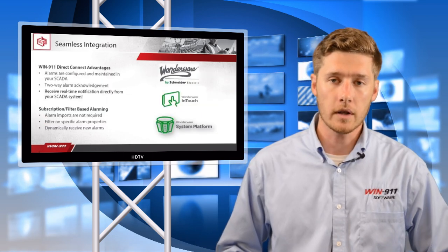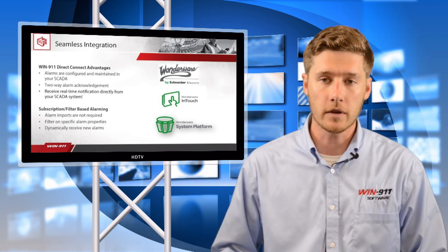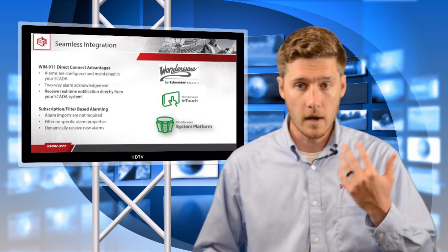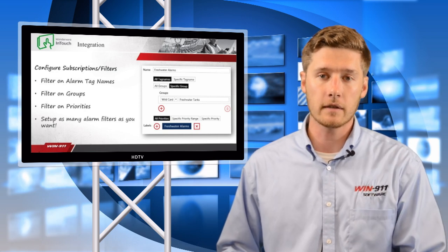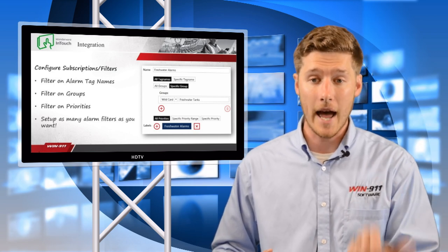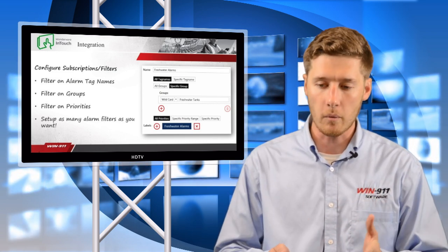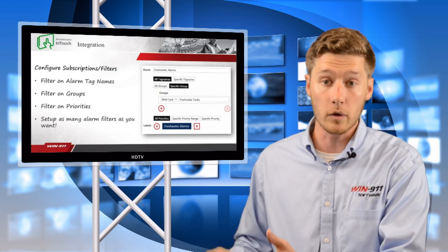As a Wonderware user, you want the ability to go into your SCADA system and pull out those alarms that are critical and important to you. That's what we do with our Direct Connect, built in collaboration with the Wonderware team. The first Direct Connect is for Wonderware InTouch. It gives you the ability to subscribe to alarms via the tag name, the group, or the priority. You can set up as many of these as you want to notify different operators across different areas.